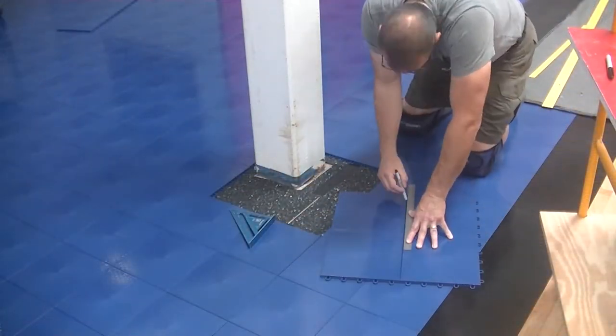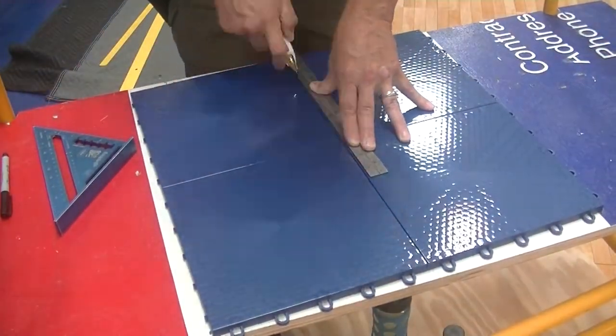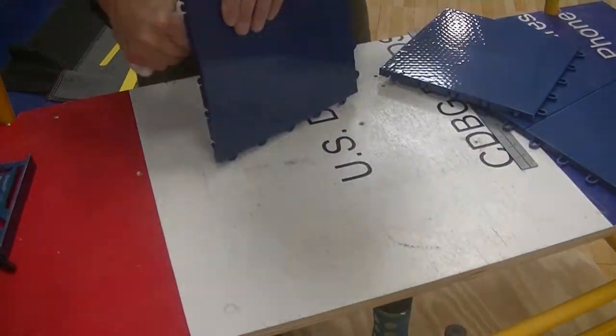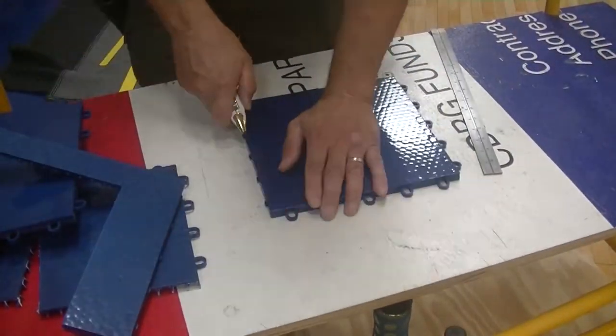With the floor sleeves done, Ernesto and I transitioned to the work at the doorways and the detailed cuts. I start with the flooring pieces to fit around the three columns, and then move on to the doors. The gym had 10 doorways.